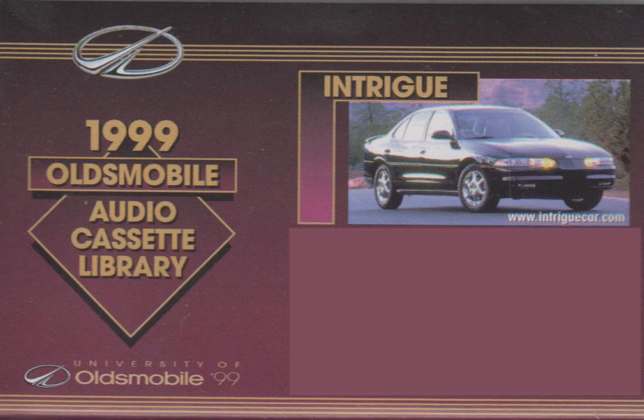1999 owners can also look forward to great long-life maintenance features which have become an Oldsmobile hallmark. They'll also be pleasantly surprised that Intrigue delivers all of this performance and technology on 87-octane unleaded fuel, meaning extra power won't cost extra at the pump. Other new additions to Intrigue for 1999 include a full-function electronic traction control system, standard on the GLS and required on the GL with the 3.5-liter twin-cam engine, providing optimum traction in various driving conditions.